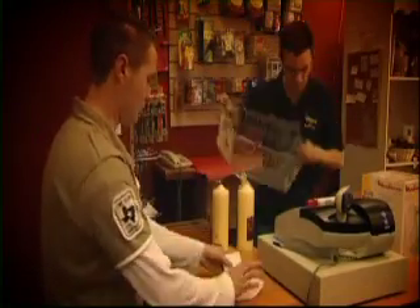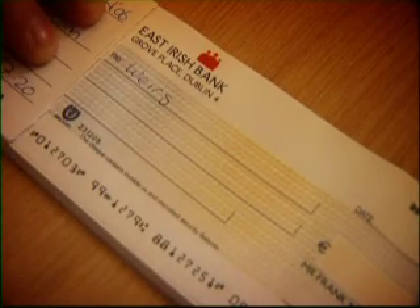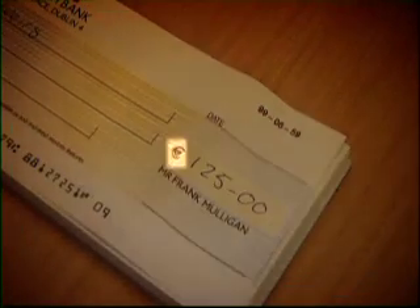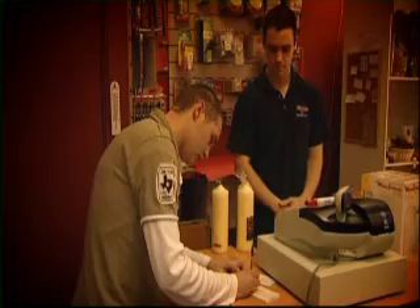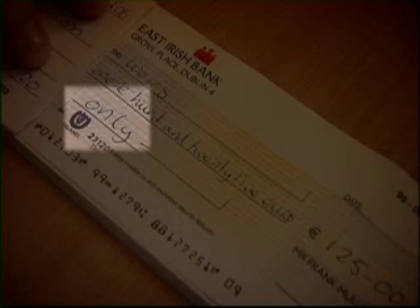You have to fill in certain information on the cheque yourself. You write the name of the person or company you're paying the money to. The amount — for example 125 euro — goes in numbers; the euro symbol is already on the cheque so you don't have to write it in. If there are no cents, it's better to put a dash and 00 so that no one can add extra numbers. You also write the amount in words: one hundred and twenty-five euro. Writing the amount in words is another form of security to prevent fraud and tells the bank the exact amount to pay out.